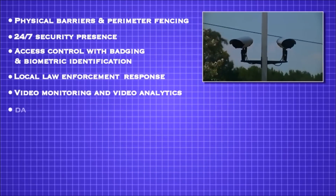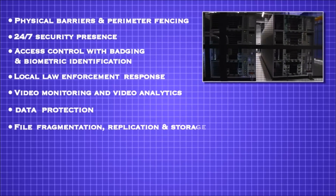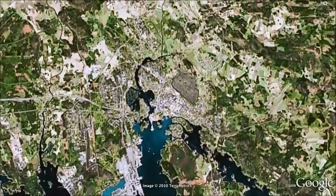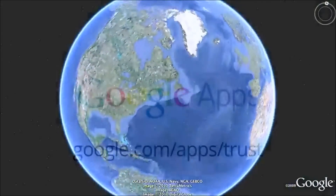Additional safeguards include video monitoring and video analytics, data protection and detection, file fragmentation replication and storage, hard drive life cycle management, and fire detection and suppression. Google's customers benefit from these technologies and processes, and they help ensure their data is kept secure and protected.